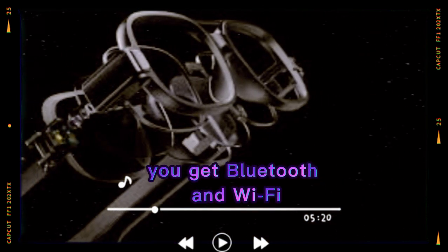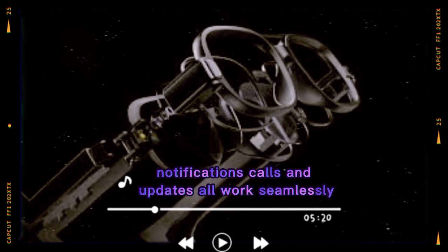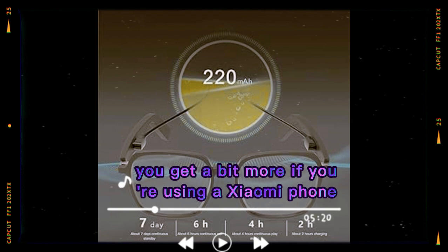For connectivity, you get Bluetooth and Wi-Fi. Pairing with your phone is quick and the connection stays stable. Notifications, calls, and updates all work seamlessly. It supports Android and iOS, though you get a bit more if you're using a Xiaomi phone.